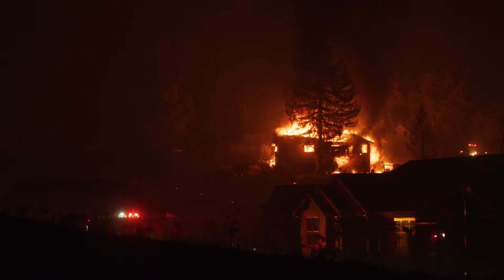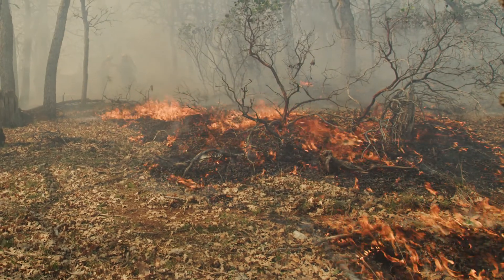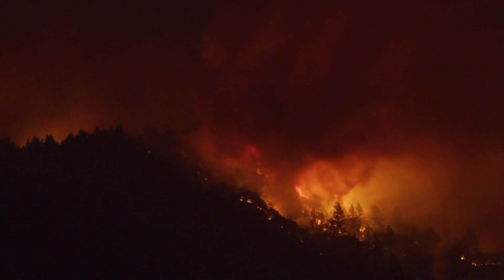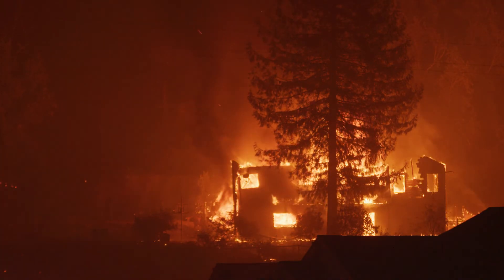Creating defensible space around our homes is one of the most important actions that we can take in preparing for future wildfires. As we know all too well here in Sonoma County, wildfires are part of our landscape. Each of us needs to be assessing the risk factor for our properties, especially if you live in a high fire severity zone or the wildland urban interface.